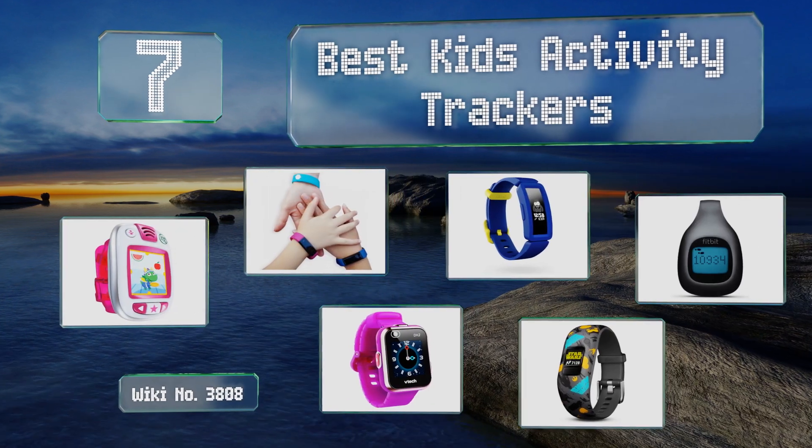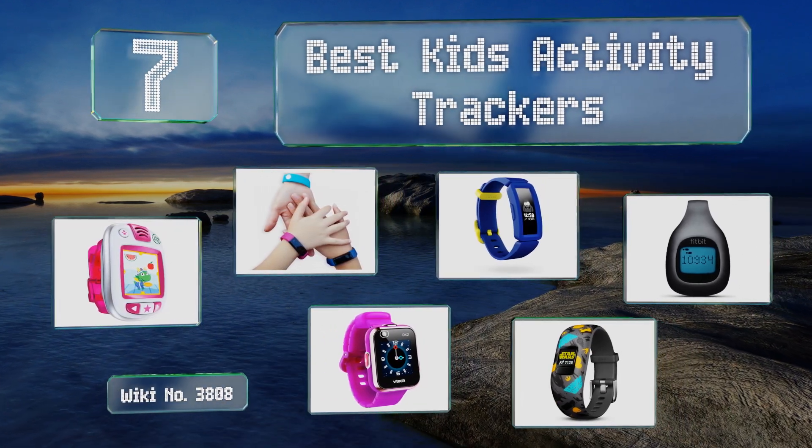EasyVid presents the seven best kids activity trackers. Let's get started with the list.